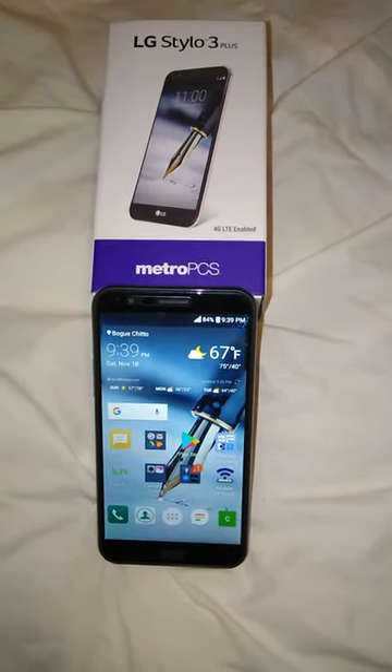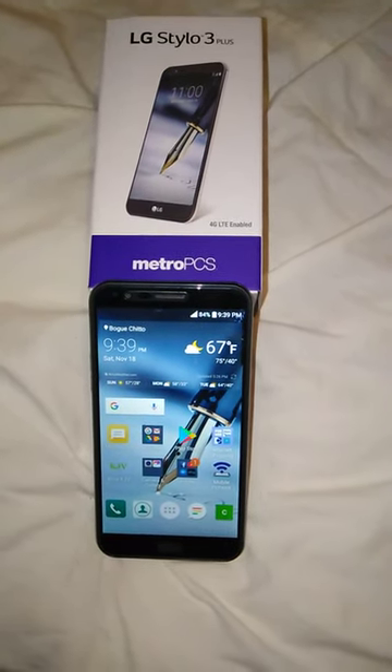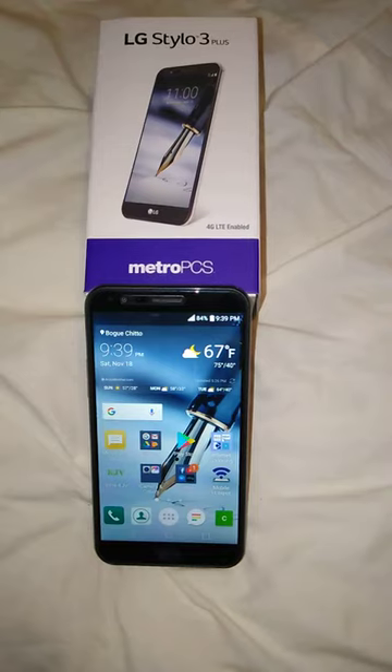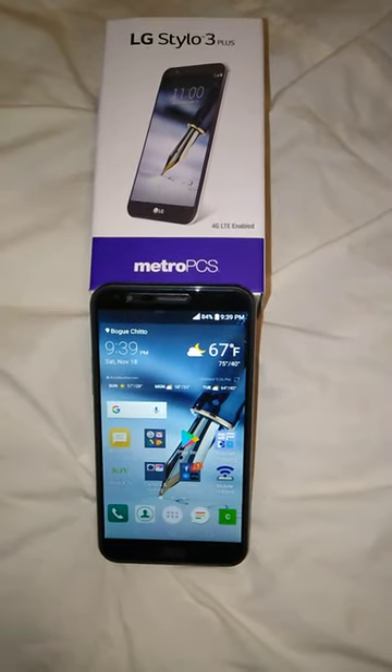Once you have the IMEI number, submit that to the company on their website. Their website has an easy to fill out form, and you pay to have your device unlocked.